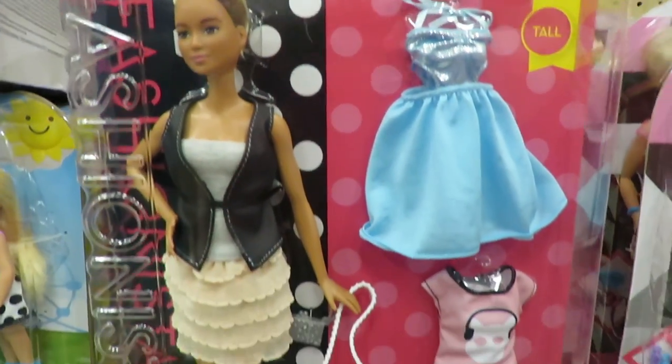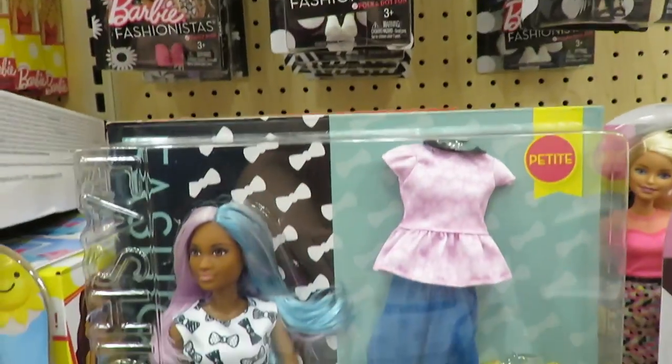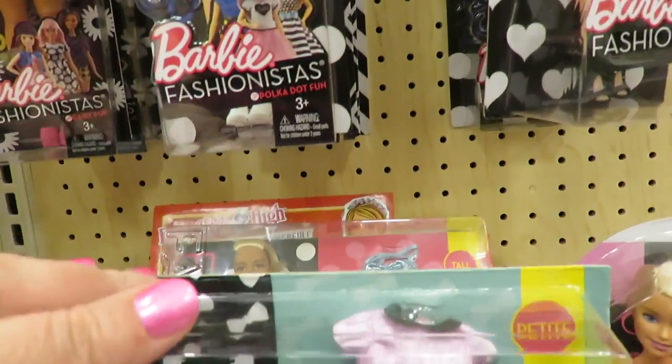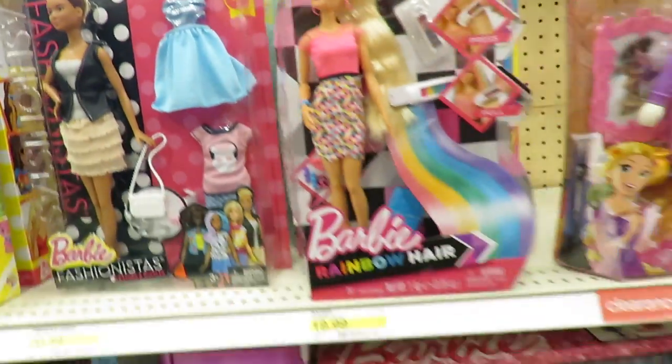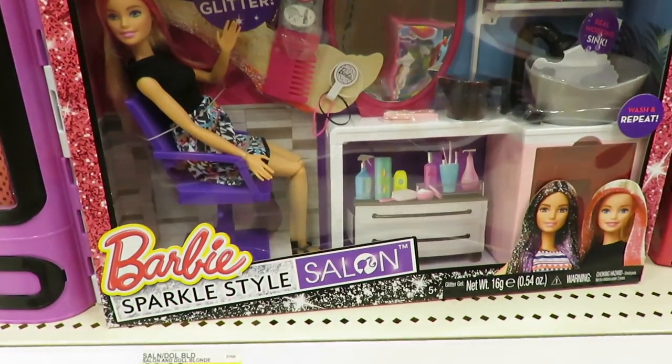Here are some of the bigger packs. That one's been out for a little bit — I don't think I got it yet though. There's that one, and that's another of the same one. But she's cute. She has a whole beauty salon. That's neat.